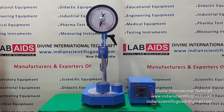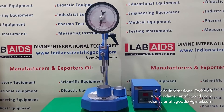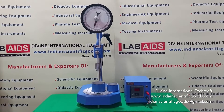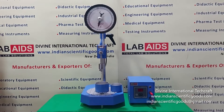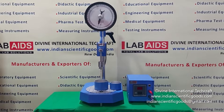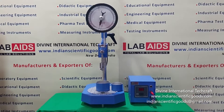A standard penetrometer is used to determine the consistency of a bituminous sample under fixed conditions of load, time, and temperature. The penetration is expressed in distance of tenths of millimeters vertically penetrated by a standard needle. The penetration tests determine consistency of bitumen for the purpose of grading.